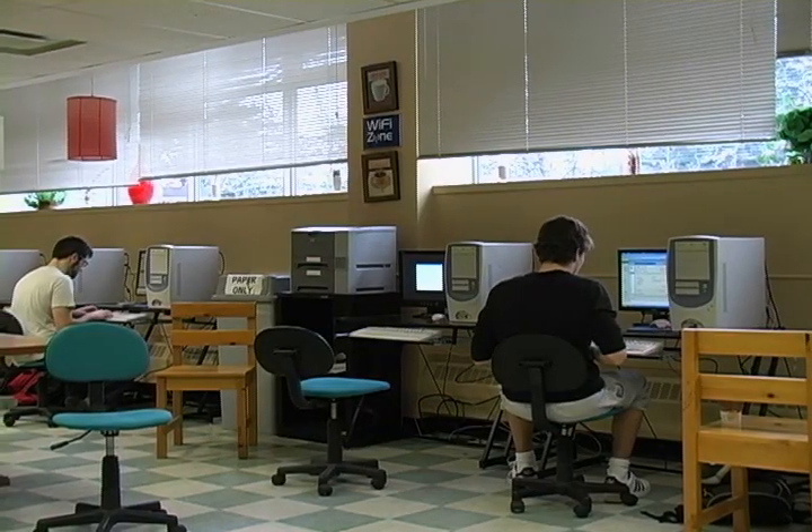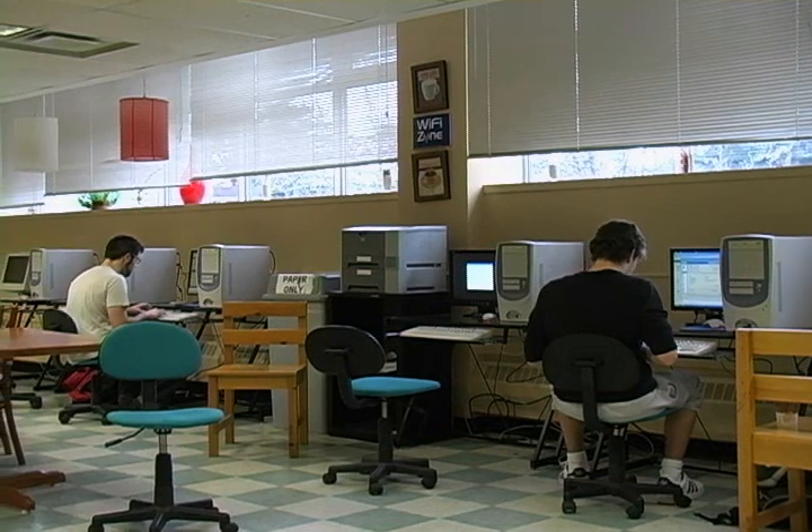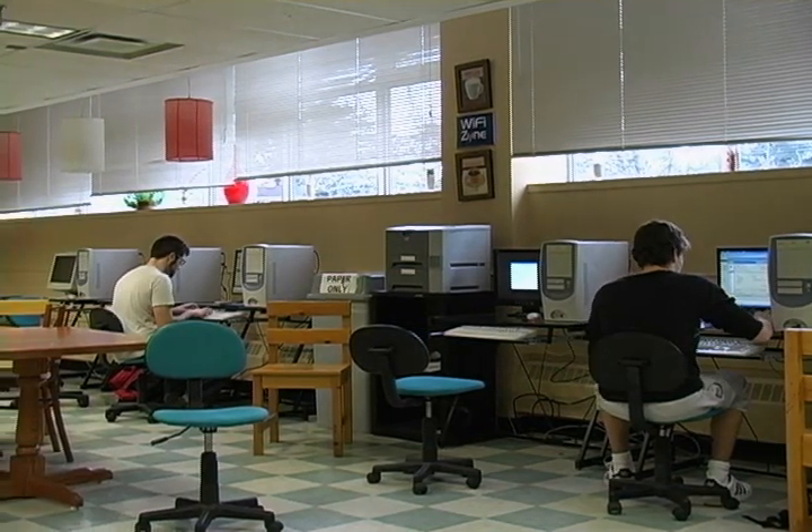We even have a 24-hour lab in the Crow's Nest for your use. Drop in anytime, 24 hours a day, seven days a week.